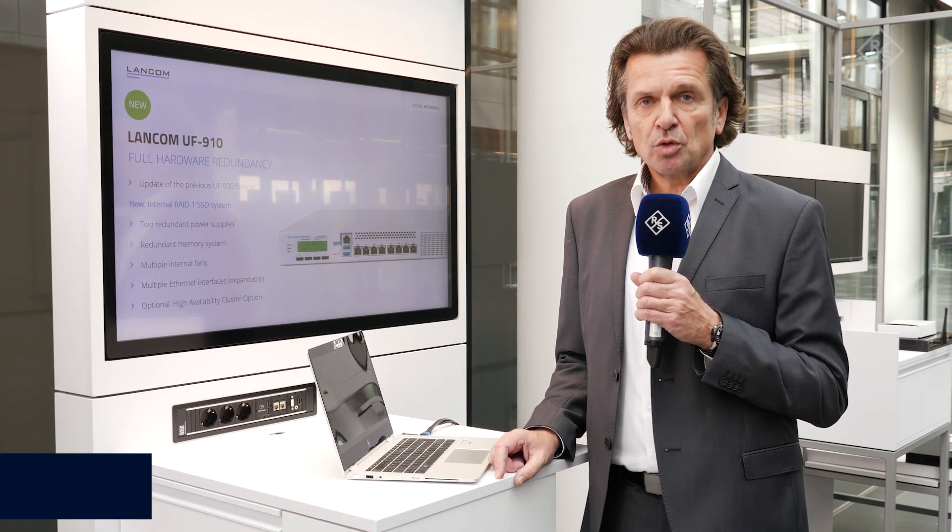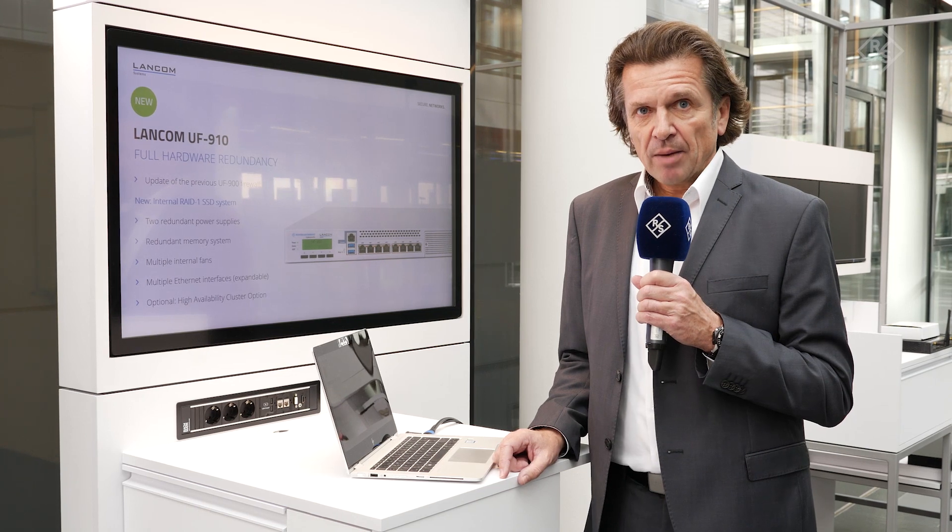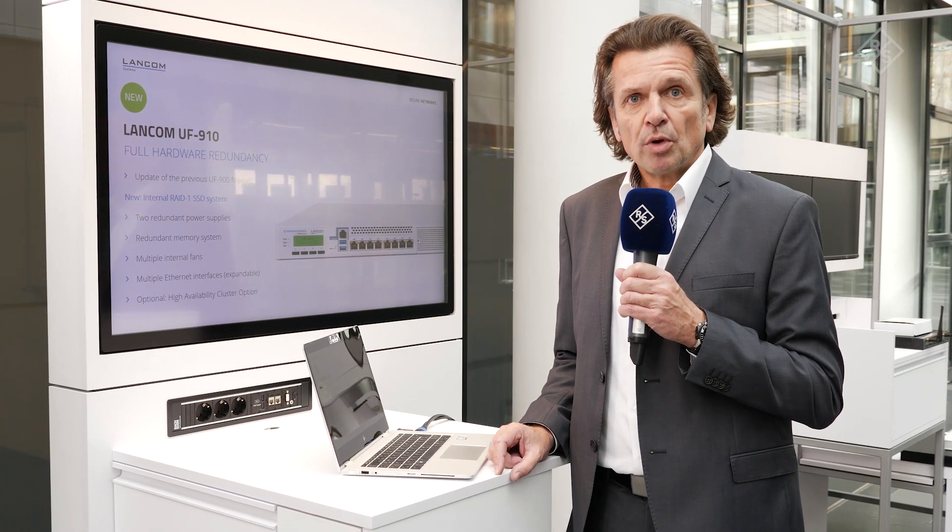Since two years, Lancom is a part of the Rohde & Schwarz family, and with this coming together we have taken new solutions into our portfolio. I'm talking about the Rohde & Schwarz Lancom unified firewalls, and this family now has a new product.